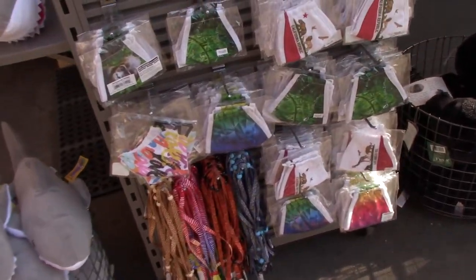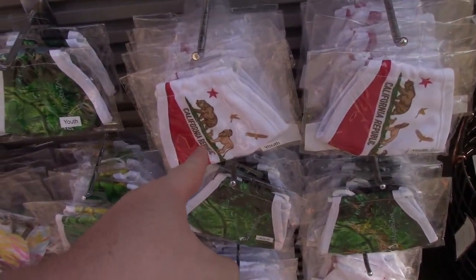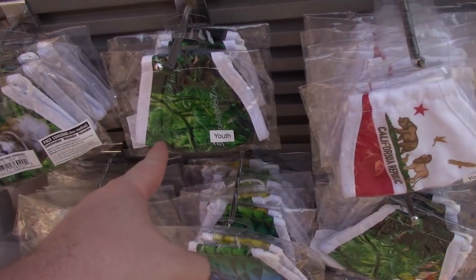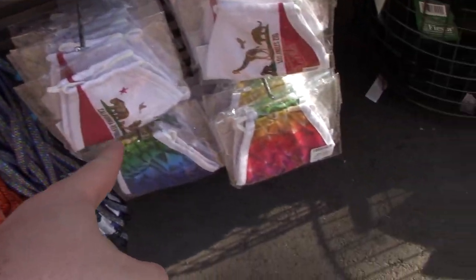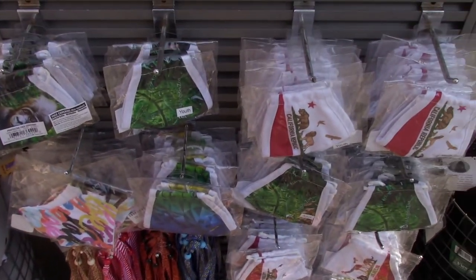By the way, in case you wonder what masks they have here at the LA Zoo — they've got one that's the California Republic flag, they've got the LA Zoo mask, they've got this one here — kind of a rainbow one. Cool.